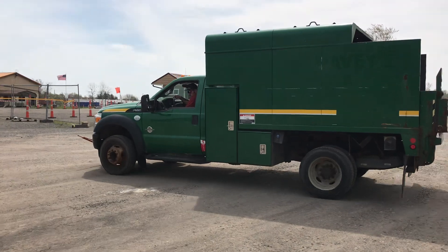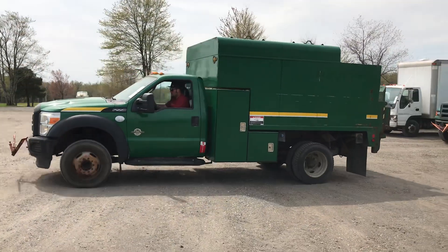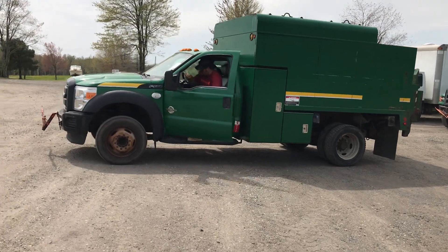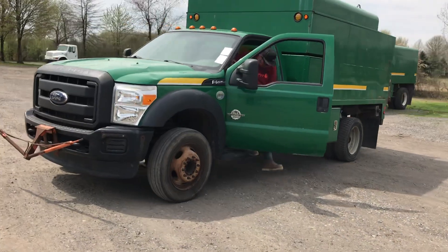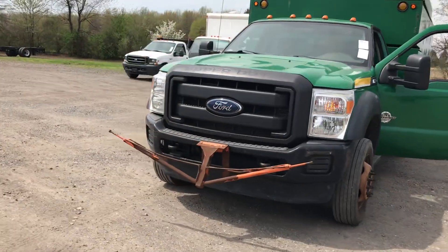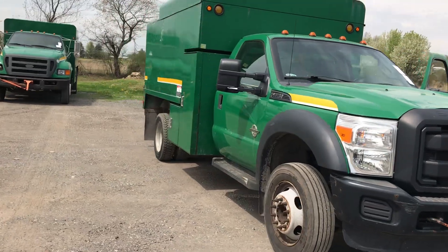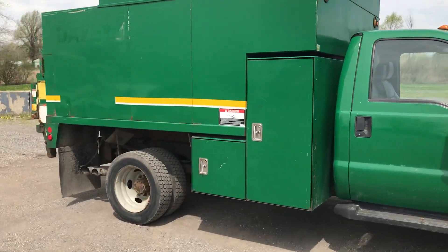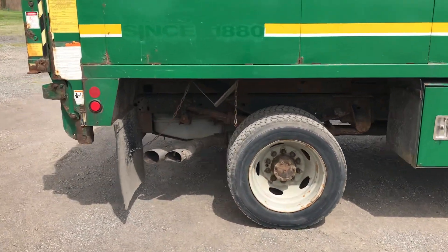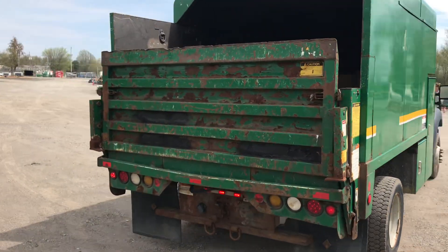It has an Arbortech 11 foot dumping chip body. We could not get power to the dump body though, so that's not going to go up for you. Other than that, it does run good.